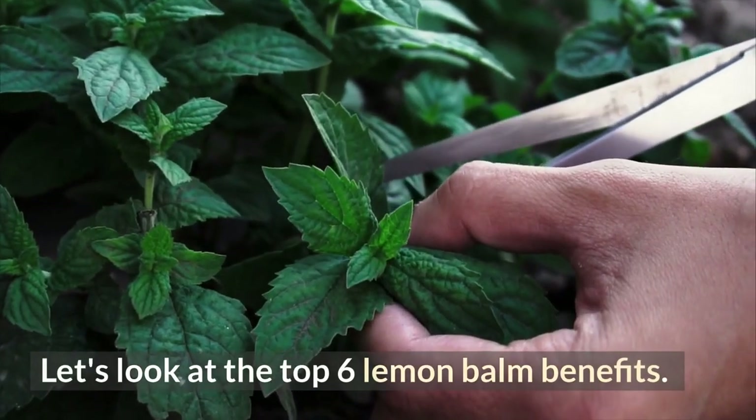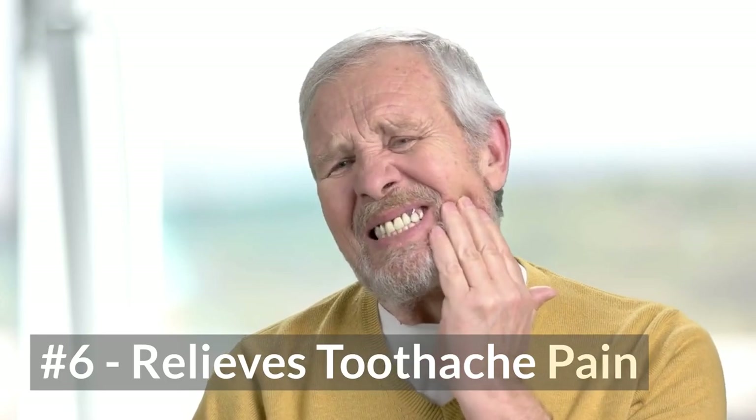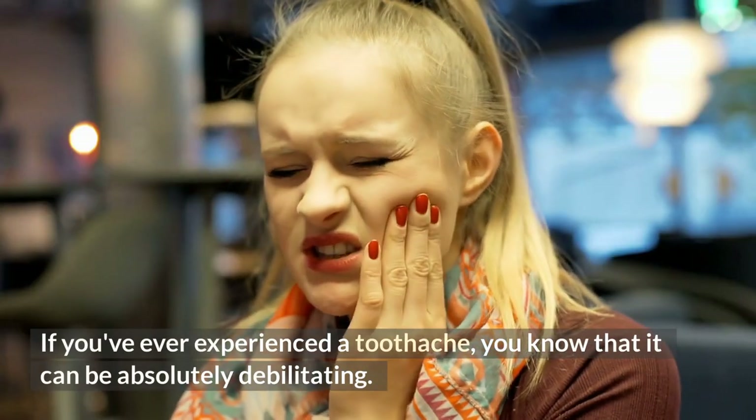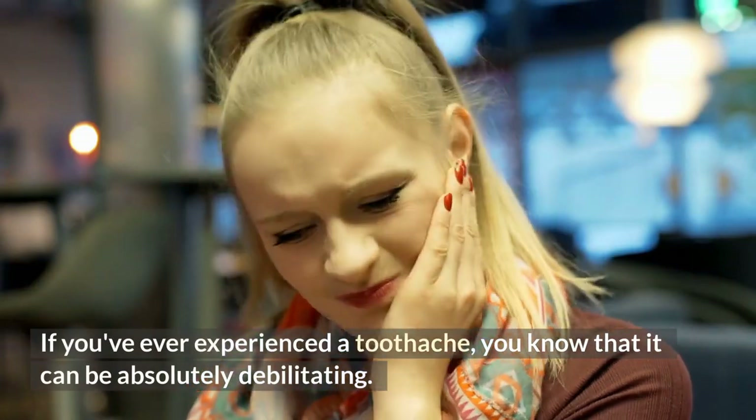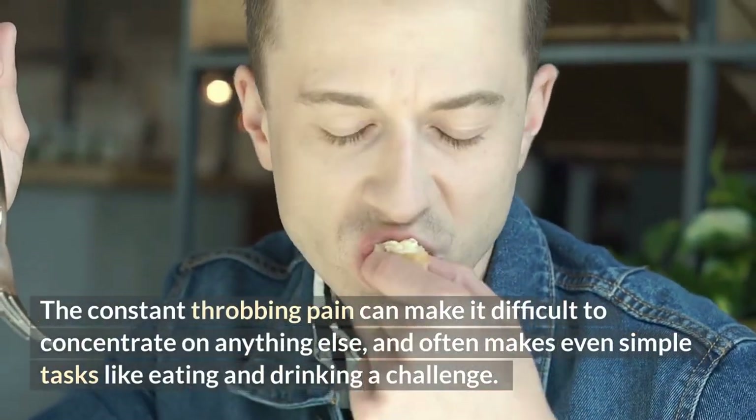Let's look at the top six lemon balm benefits. Number six: relieves toothache pain. If you've ever experienced a toothache, you know that it can be absolutely debilitating. The constant throbbing pain can make it difficult to concentrate on anything else.